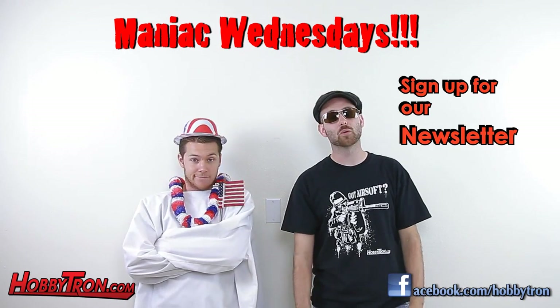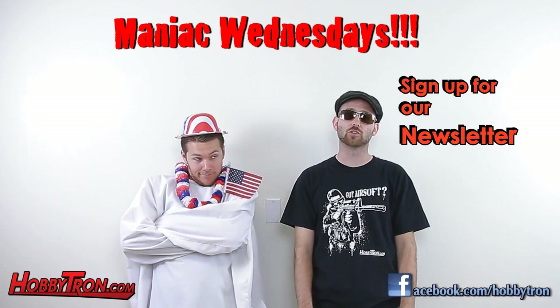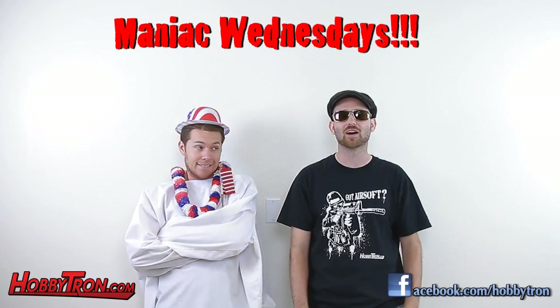In the future, if you'd like to know what the deal is the night beforehand, just sign up for our newsletter for more great deals and giveaways like these. Just subscribe to our YouTube channel, Hobbytron TV.